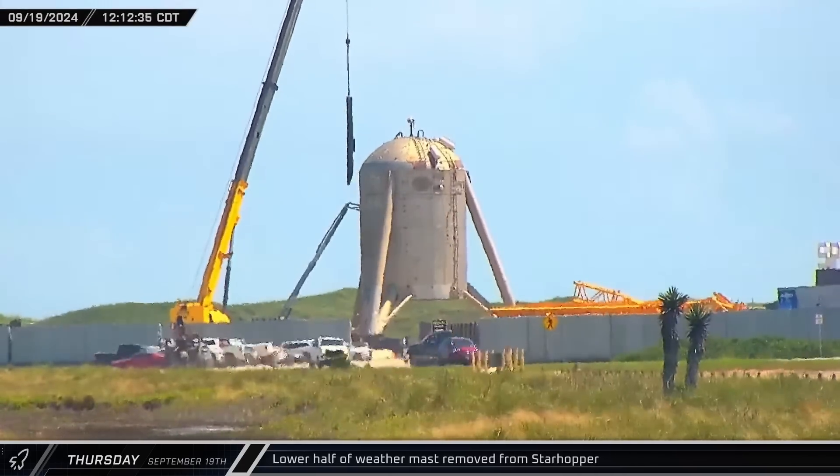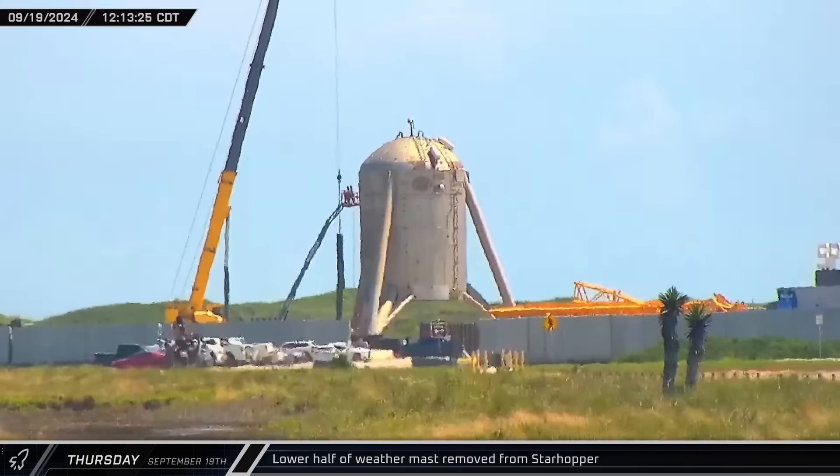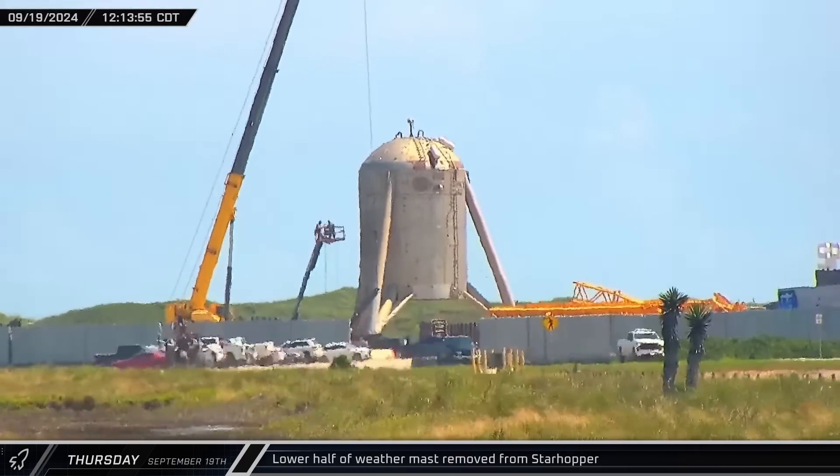The lower half of the weather station mast was removed from Starhopper around noontime, leaving Hoppy looking closer to its appearance back in the early days of flight testing.